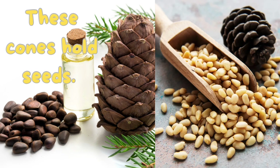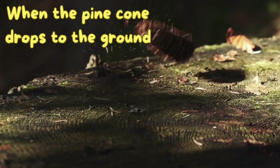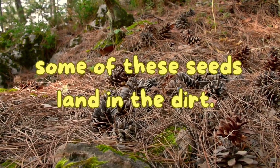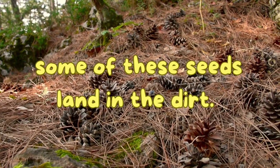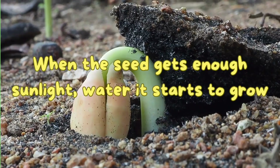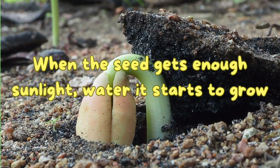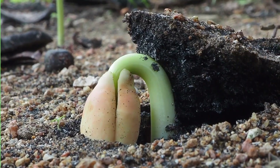These cones hold seeds inside them. If you look closely, you will see the seeds tucked inside. When the pine cone drops to the ground, some of these seeds land in the dirt. When those seeds fell out of the pine cone, and get enough sunlight and water, they start to grow.